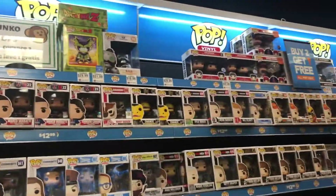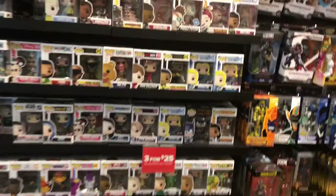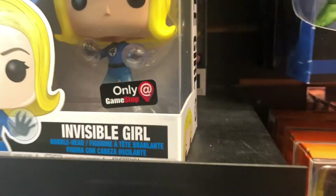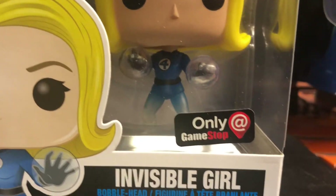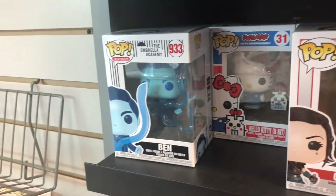We're going into GameStop and they actually have the Invisible Girl GameStop exclusive, which looks pretty cool. It's translucent and she has like little translucent on the hand - pretty cool. Then we got the new Umbrella Academy Pops - nice stuff - and then the Nuka Cola girl.